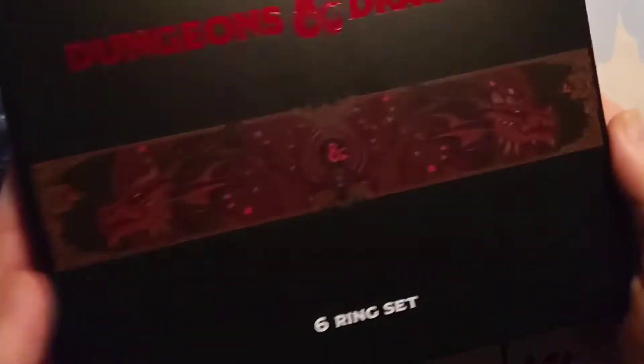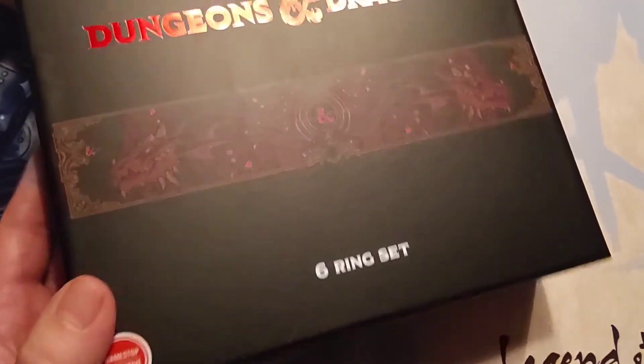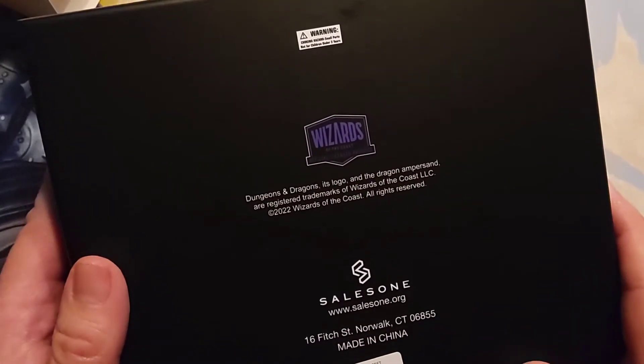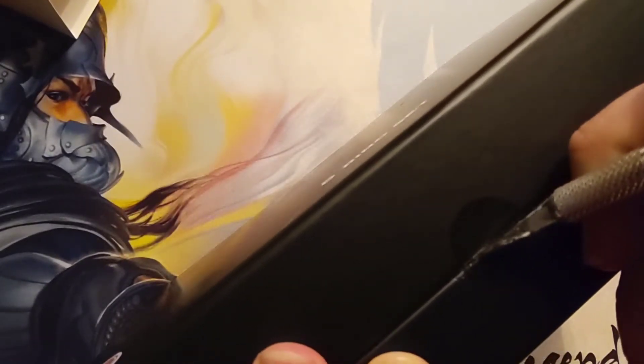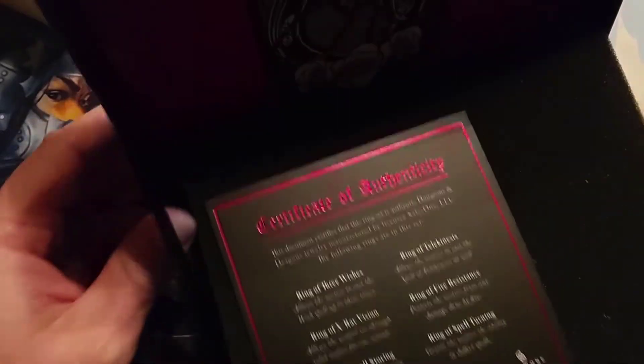There it is — the Dungeons & Dragons six ring set, GameStop exclusive. Nice case, does look like it's officially licensed, looks like it's hinged on the back. It's loose, and then just a little bit of tape here on the side. Looks like it's sealed but there's a little bit of perforation so it should be easy. I'm just using my handy dandy exacto to get in there so we can take a look.